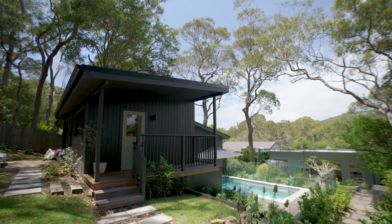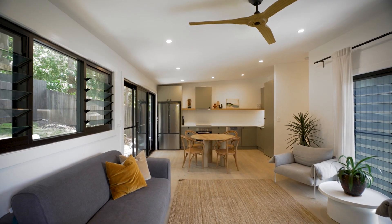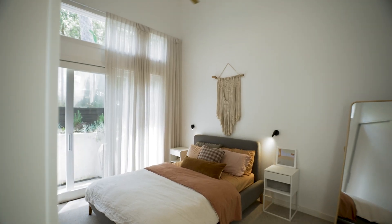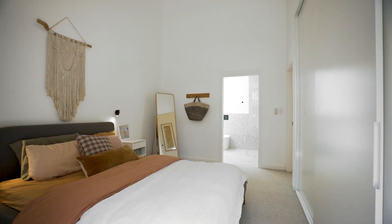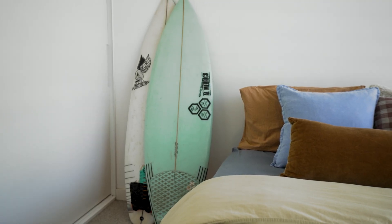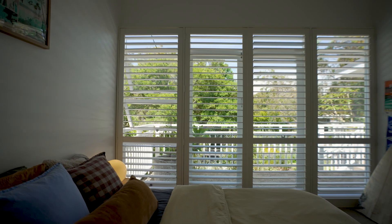The guesthouse is incredibly spacious with nearly 50 metres of floor space. Each of the bedrooms features custom-designed wardrobes, while the master suite opens directly to the terrace. A versatile home office is tucked away on the side and can easily convert to an extra bedroom if needed.